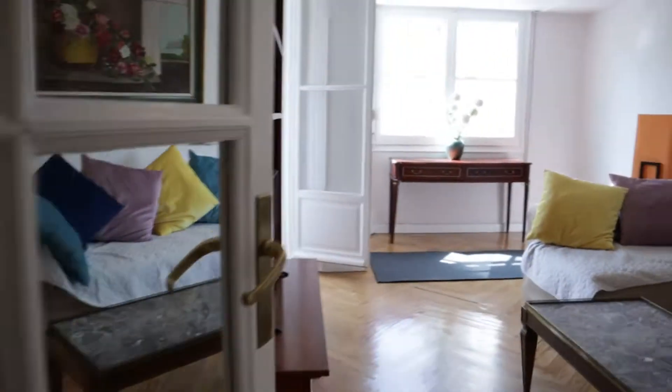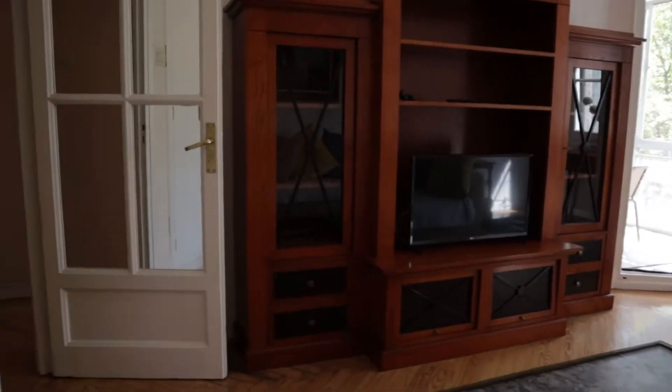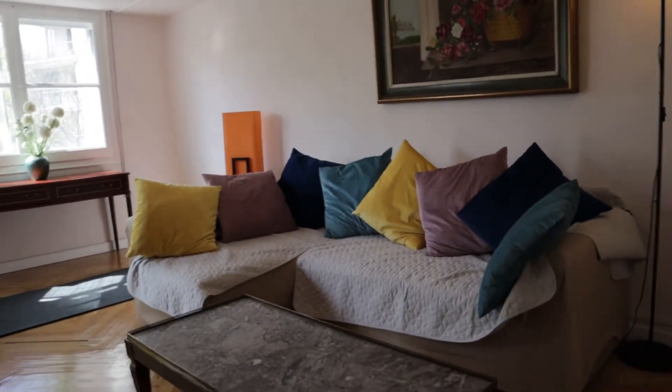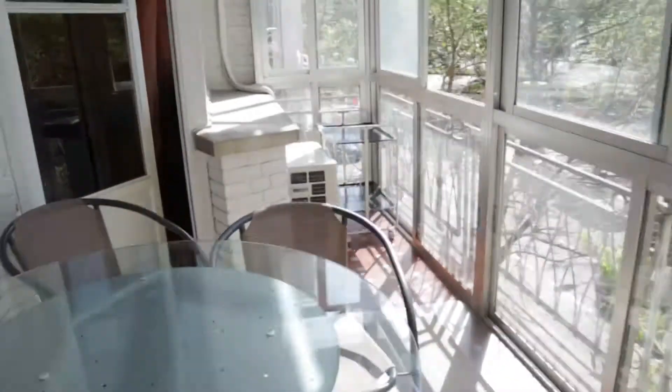That's the entrance door. Just when we entered, to the right we found the living room of the apartment, with really good natural light, with the TV shelving in front of this bed sofa. That's the living room. From the living room we found the entrance to the terrace, with a really good space and light.